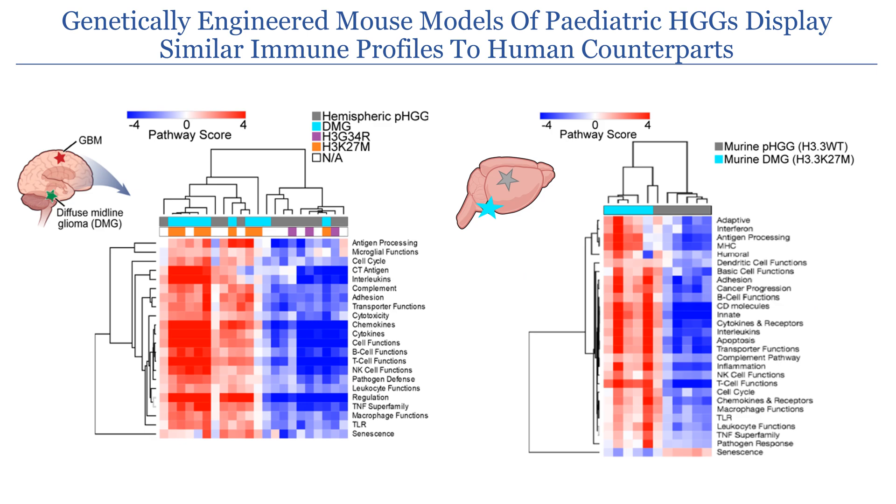To validate our findings using an immunocompetent mouse model, we induced either brainstem tumors with the H3.3 K27M mutation or hemisphere tumors that were histone H3.3 wild type and performed NanoString analysis. When looking at the inflammatory pathways, we see that again the diffuse midline gliomas are more inflammatory than the hemisphere tumors.